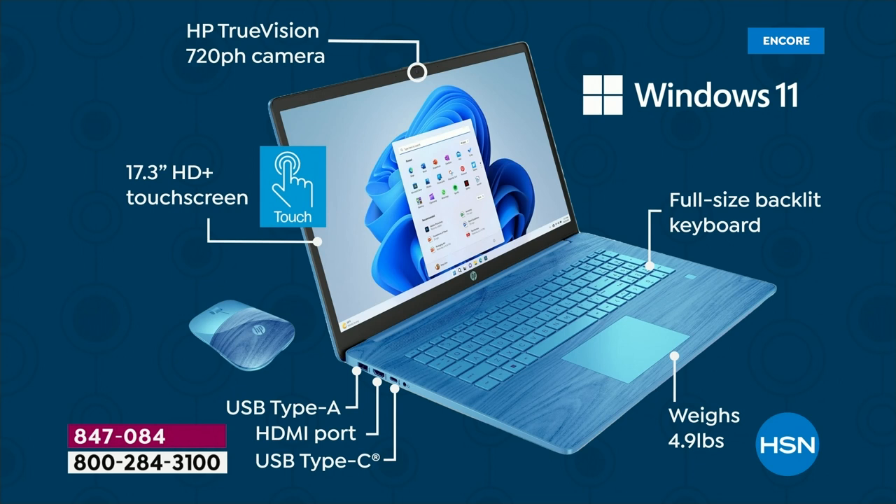What backlit keys mean is you can crawl into bed at night without turning on any lights — just press the backlit key, which is around F4 or F5, and that turns your keyboard light on. Full size backlit keyboard. Weighs only 4.9 pounds — that's an incredible achievement on a screen this big. Battery life is 10 and a half hours. Both USB-C and USB-A ports, HDMI port. The bonus buy 22-inch monitor is a great add-on. Screen is 17.3 inches, high definition plus — full high definition touch screen. You will love having a computer this big, and you will love having a touch screen.